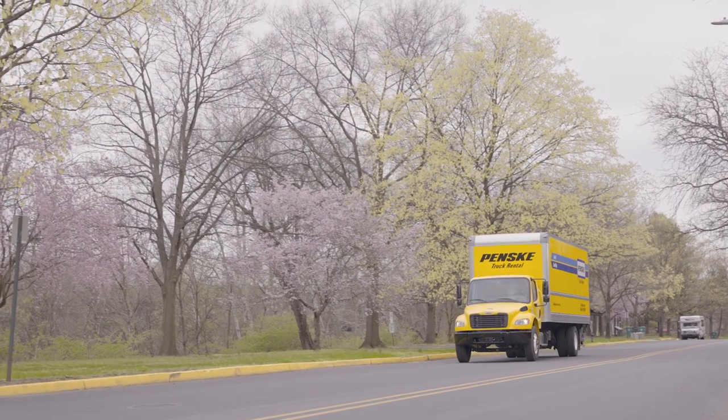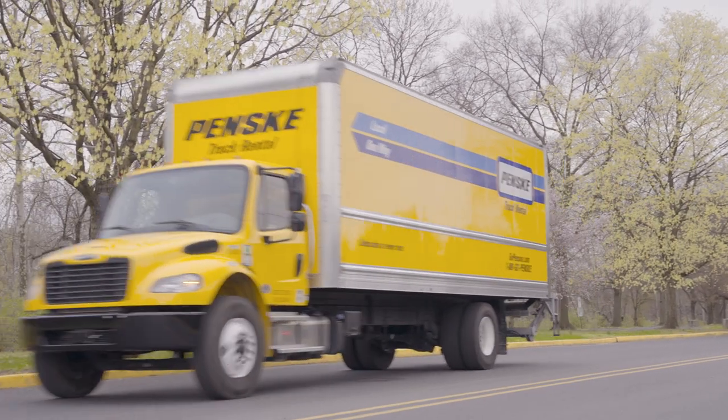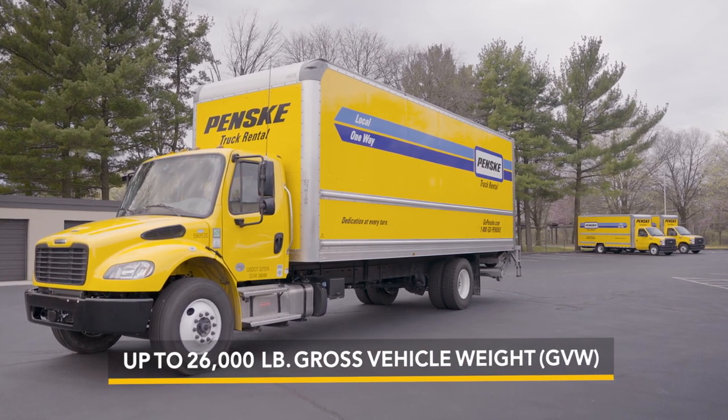Penske's 22 to 26 foot non-CDL box trucks can fit your largest loads, weighing up to 10,000 pounds. These trucks give you the flexibility to transport a wide range of heavy and bulky items.